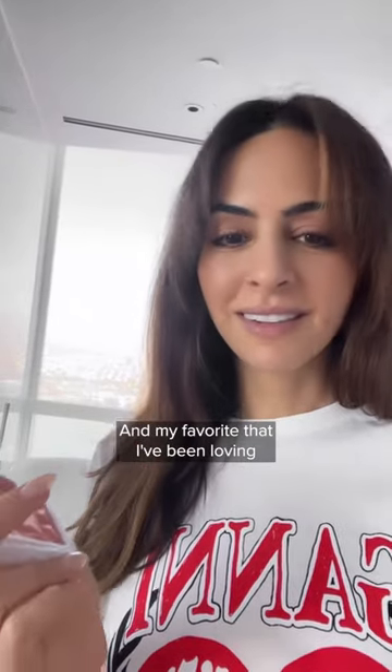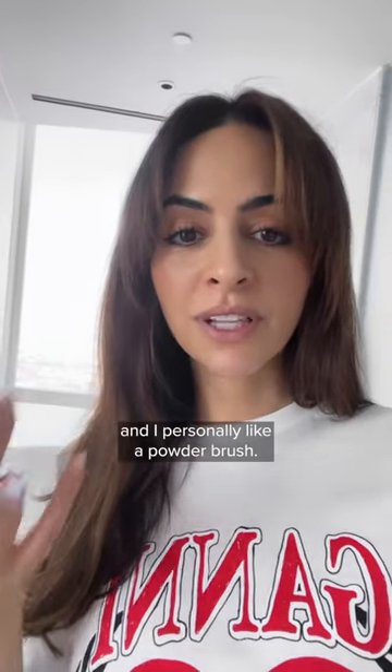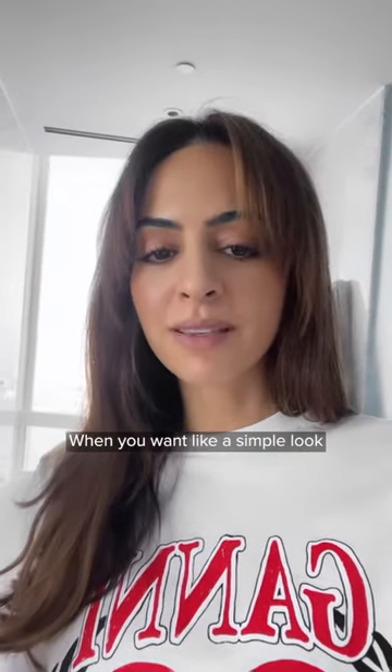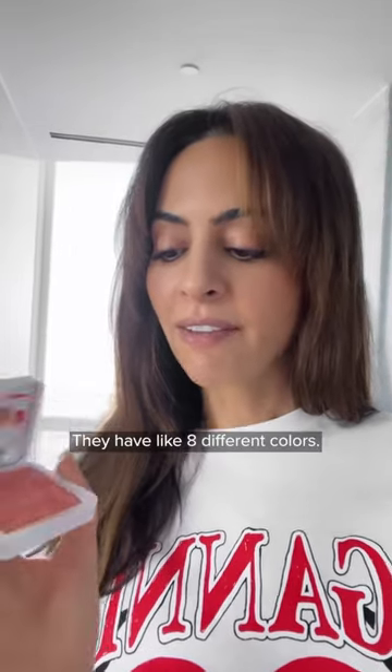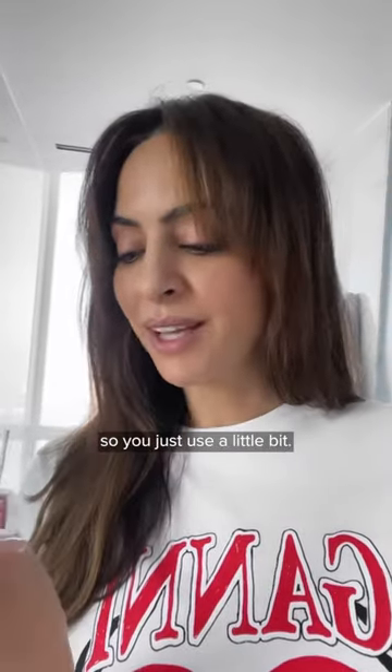And my favorite that I've been loving is RMS Beauty. They make powder blushes, because I feel like most clean brands do cream blush, and I personally like a powder blush. Erica taught me to just sweep it across the eyes when you want a simple look and it just wakes you up. They have like eight different colors. This one is Mai Tai — it's definitely very pigmented, so you just use a little bit, but I love it.